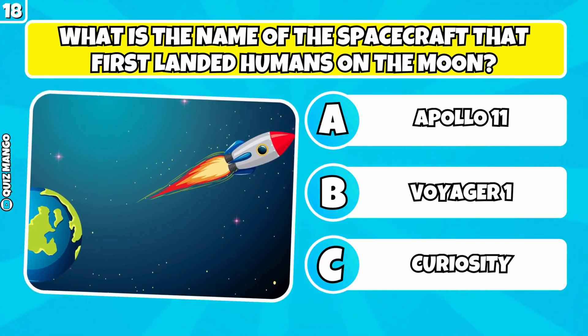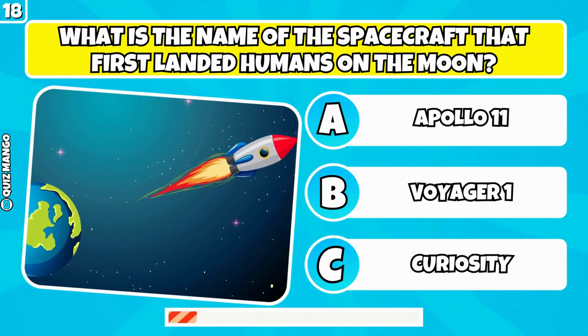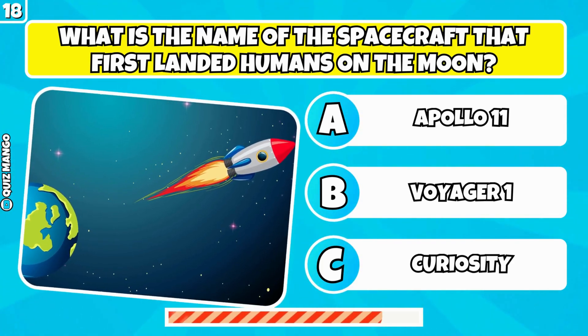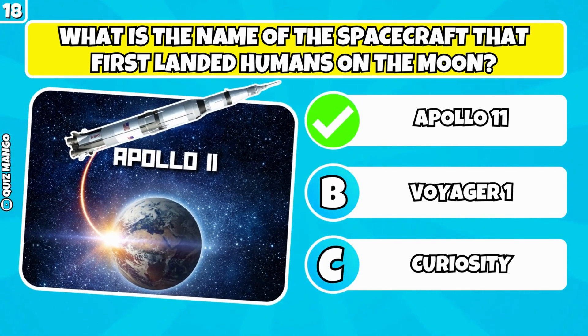What is the name of the spacecraft that first landed humans on the moon? It was Apollo 11.